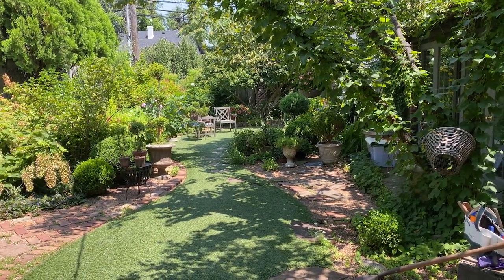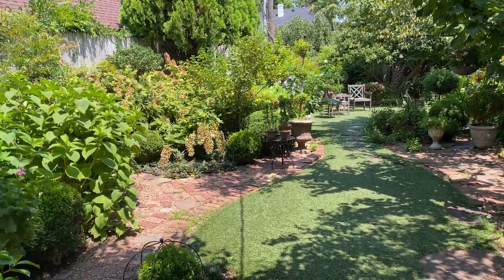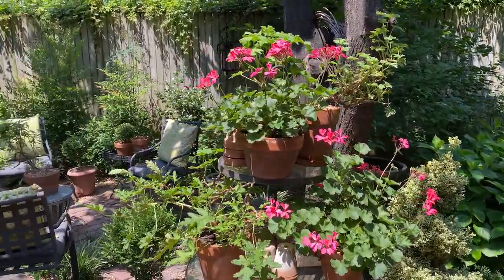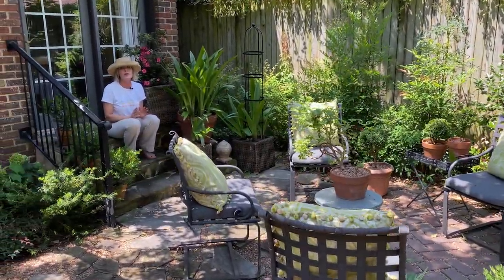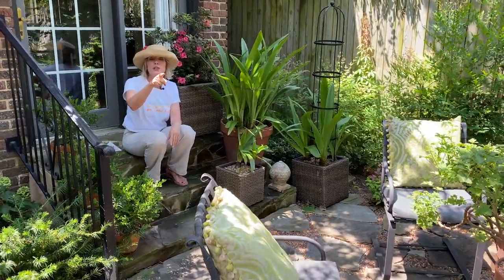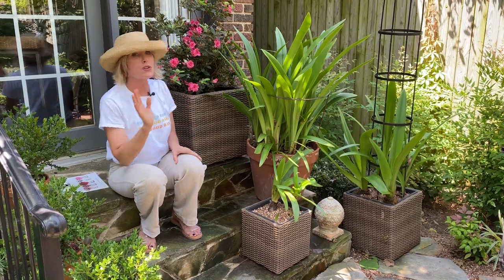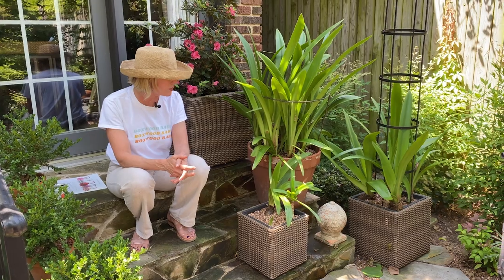And you know who else loves it? Hummingbirds absolutely adore this color. Carrie and I were standing out here the other day just visiting, and there was a hummingbird — I could not believe how not skittish it was. We were probably three feet away from it and it was going to town on those geraniums over there. Who knew? They love that color, and I am definitely going to start planting more of that color because they are just so attracted to it.